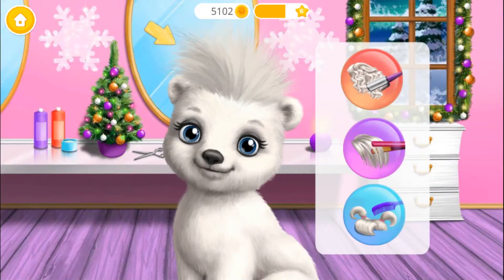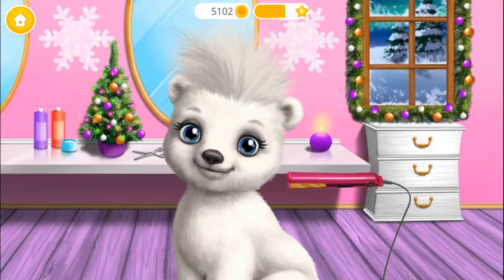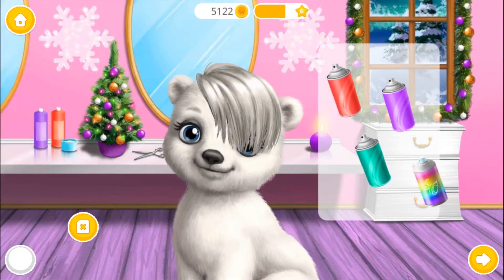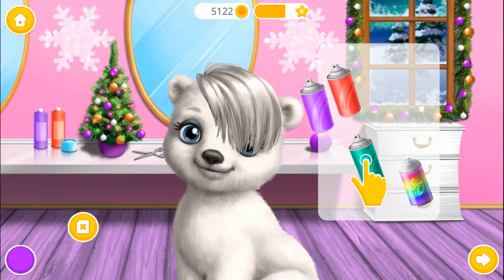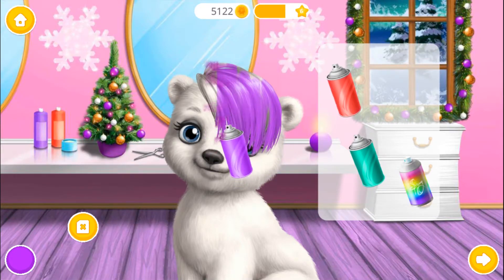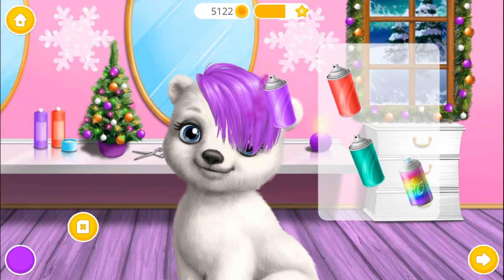Now let's try different hairstyles. I prefer straight hair. Gorgeous! Choose the color you like and paint it.